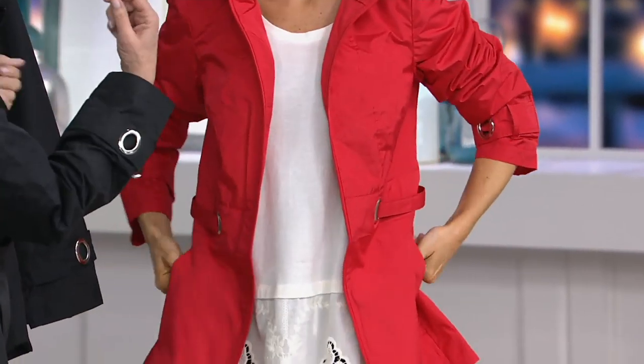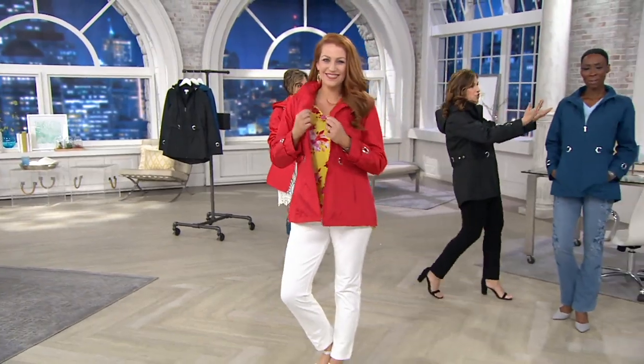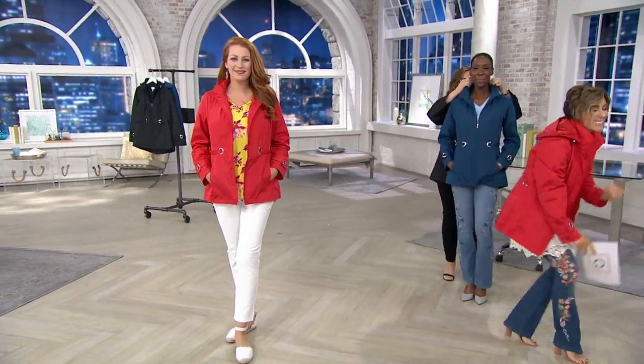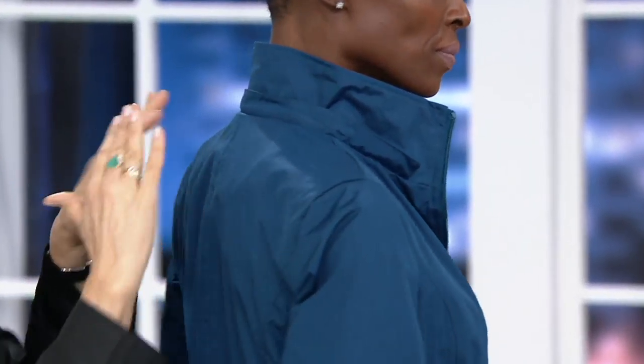And then the hood is totally removable — you can zip it right off. Adee actually has it without the hood. Let's go over to the girls to show. She took the hood off and she folded the jacket down. But you can also pop the collar up. Then the zipper that held the hood is totally covered, so you don't see the teeth of the zipper — it's very clean and very chic.